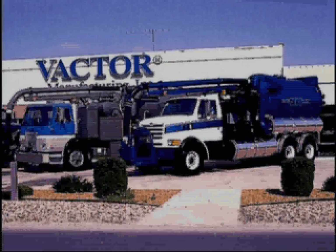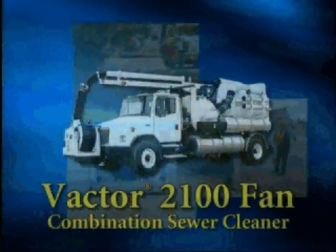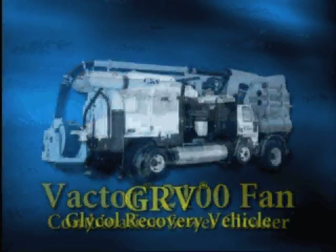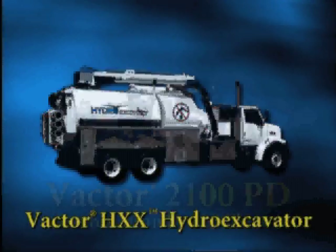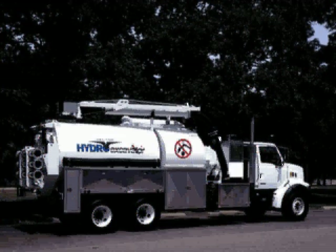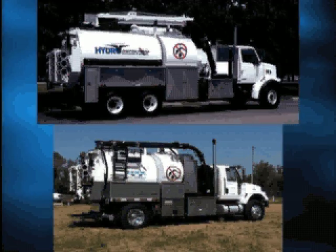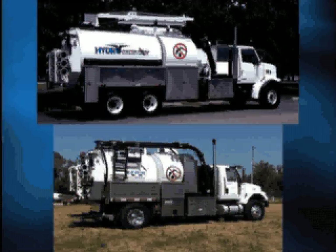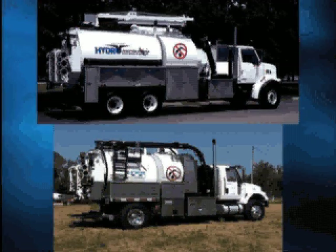VACTOR, located in Streeter, Illinois, has been providing quality products for sewer cleaning, line jetting, hydro excavation, and glycol recovery for more than 30 years. The HXX Prodigy Vacuum Excavator combines the same proven high-pressure water, air, and vacuum technologies used in VACTOR's other leading products. Based on the popular VACTOR HXX Hydro Excavator, the new compact HXX Prodigy is an economical, versatile, and user-friendly alternative to full-sized units and is significantly more productive than trailer units.